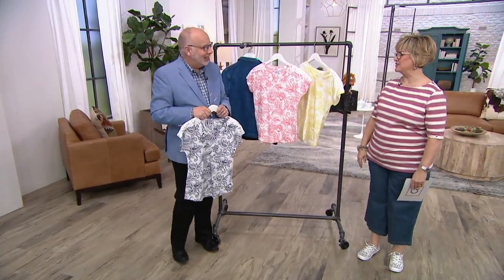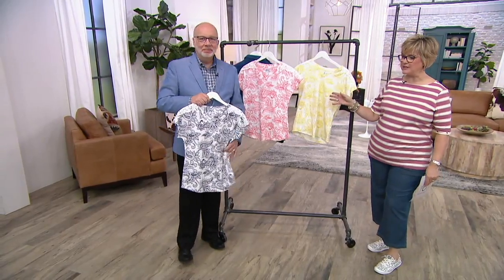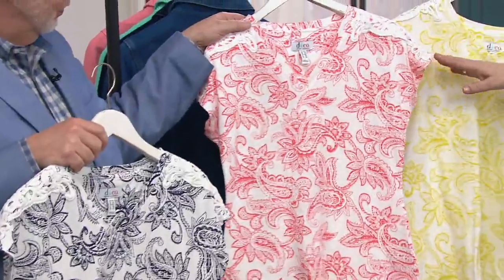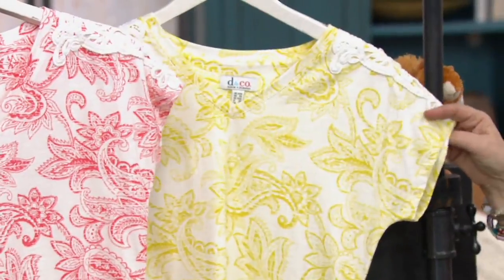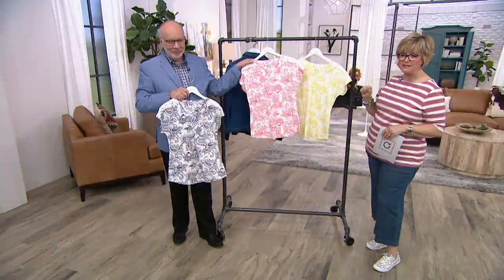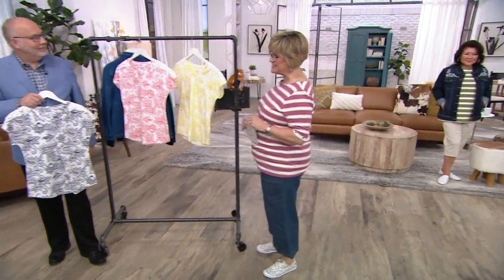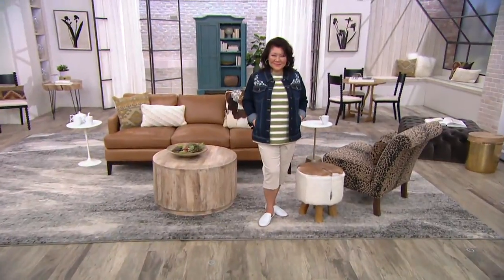Her husband is a Vietnam veteran. Stay in the ordering process for this great top. Gary's holding onto the navy. We also have warm coral, and Nutsy's favorite color is called pear — a pretty yellow-green. This is a brand new piece at just $37.98, five payments of $7.60.